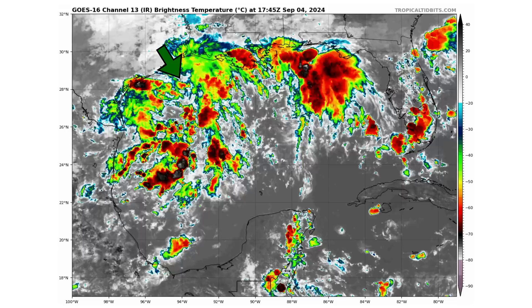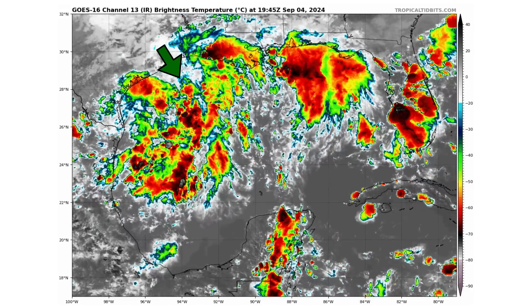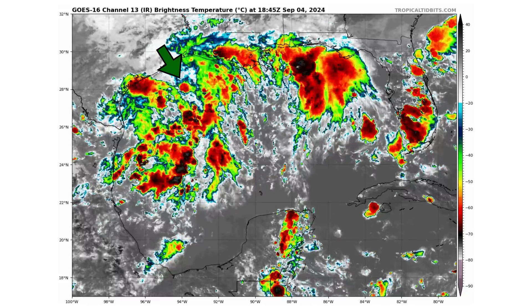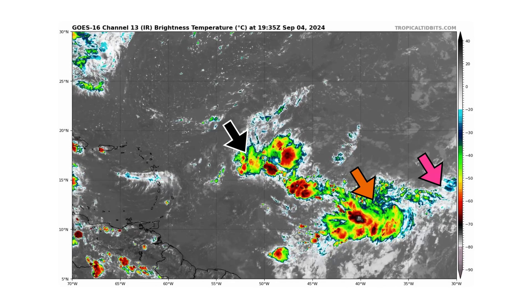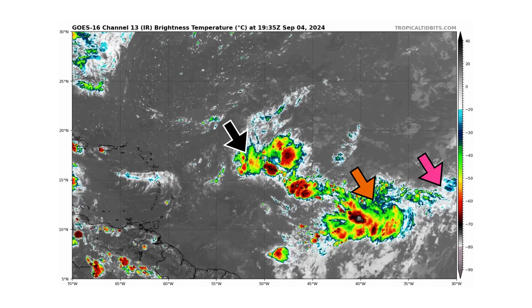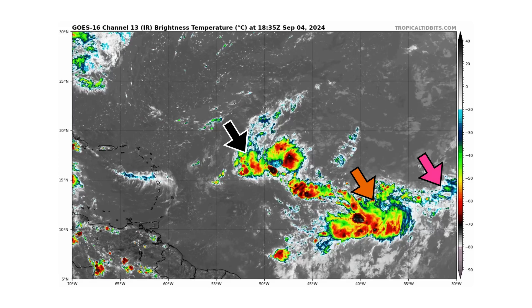Here's that former disturbance in the Gulf of Mexico — you can see it's a cluster of thunderstorms, but nothing is really forming as we don't have a favorable wind shear environment. Here are our three areas of concern in the main development region: Disturbance 3 and 4 in black and pink, and that much better organized cluster of thunderstorms in orange between them, which the National Hurricane Center hasn't quite picked up on yet, but may tomorrow if it continues to hold together.